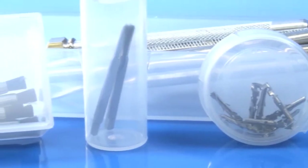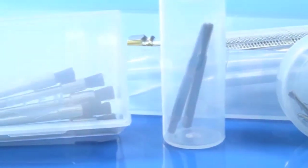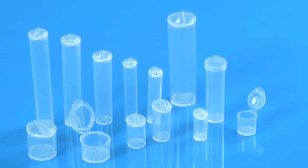Gamma sterilizable containers are used primarily for medical packaging, healthcare applications, or labware. Ellic Container features an extensive line of 200 round and square containers to meet nearly every industry's needs.